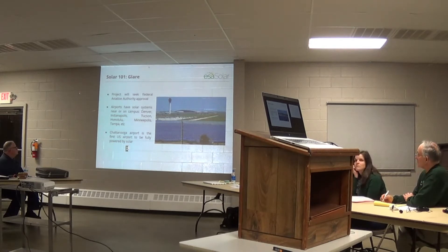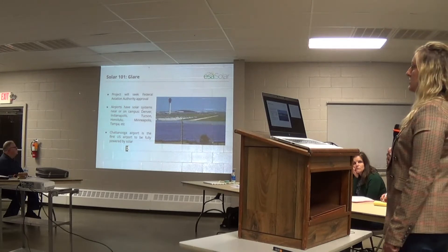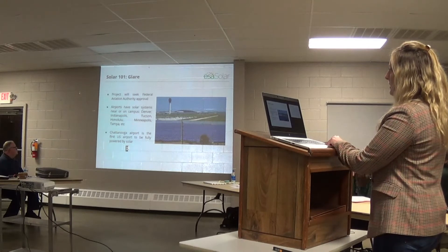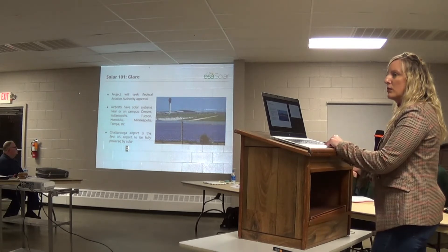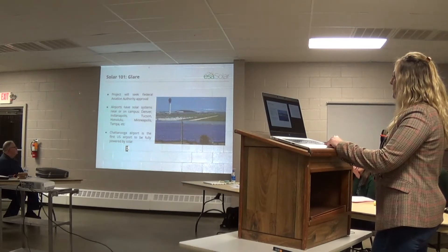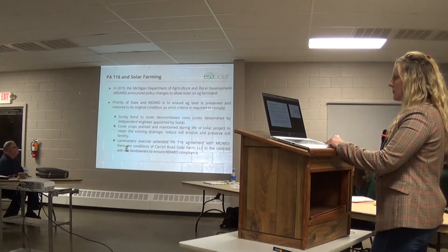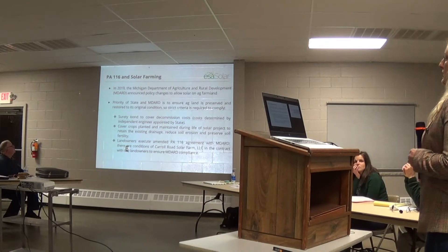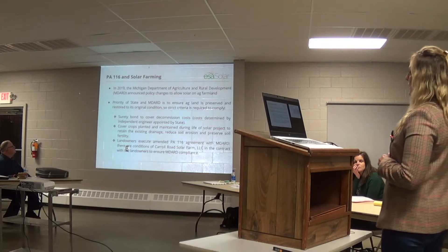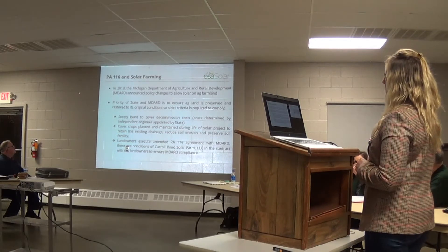This slide is just important to show how many airports across the US have solar, either on the roof or on campus — Denver, Indianapolis, Tucson, Honolulu, Minneapolis, and Tampa, just to name a few. Every project generally seeks FAA approval whether it's on an airport or not, just to make sure there is no glare that would affect the FAA. It gets a little bit stickier if you are within five miles of an airport, but we do these FAA studies anyway.